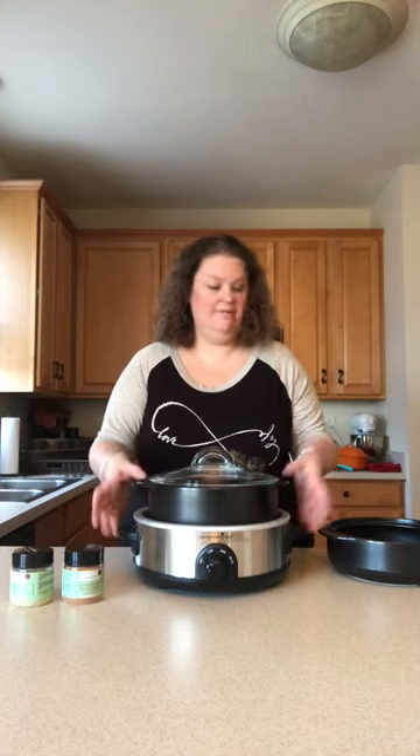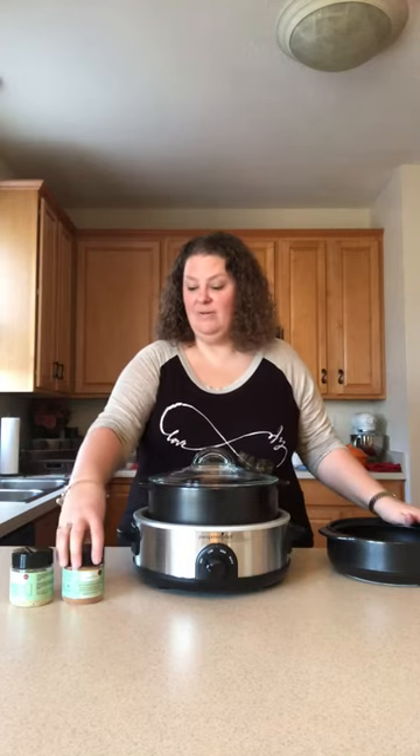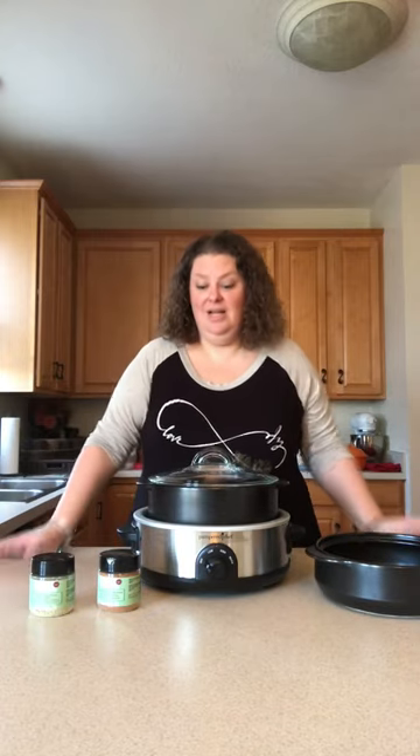You can buy it individually if you already have the raw crock, or you can buy them as a set with the Dutch oven or with the everyday pan. We've got some great new seasonings that go with them — I've tried both, they're both delicious, and you are going to have your socks knocked off when you try these.